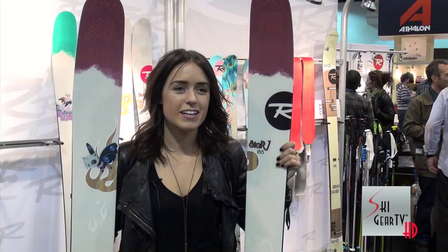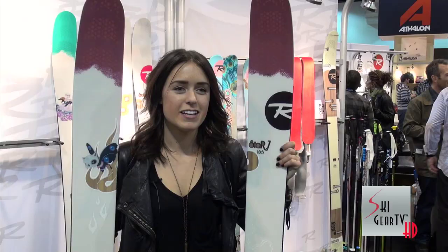If you want to check me out, you can go on my website — it's tatumminod.com — and also check out Ski Gear TV.